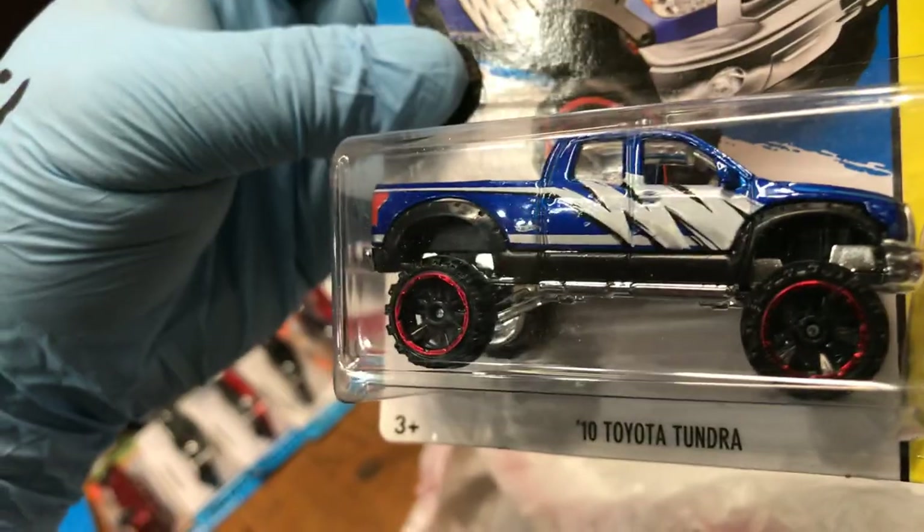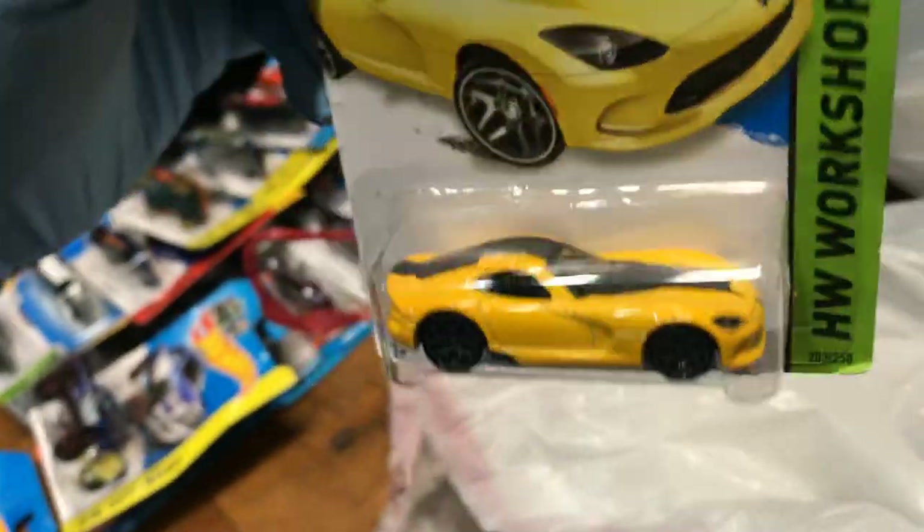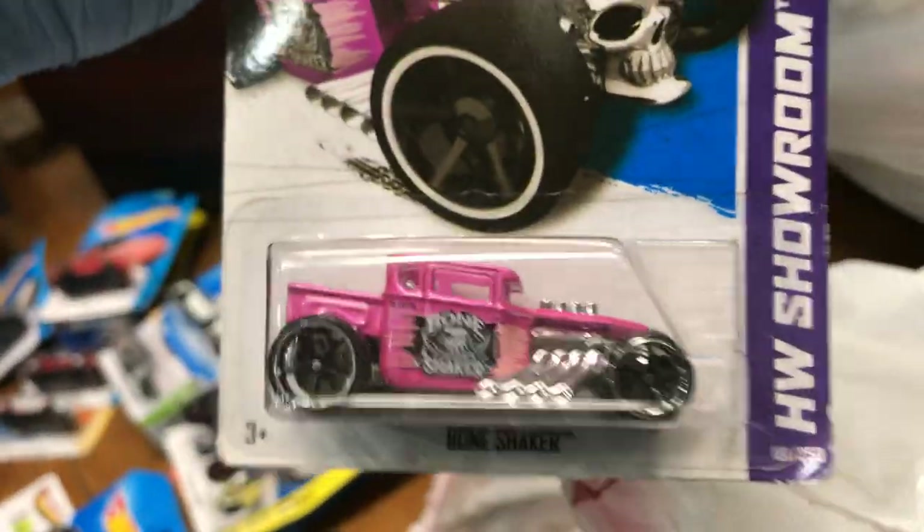2010 Toyota Tundra in blue — pretty awesome. And a 2013 SRT Viper in yellow. Oh, look at this one — a pink Bone Shaker, awesome!